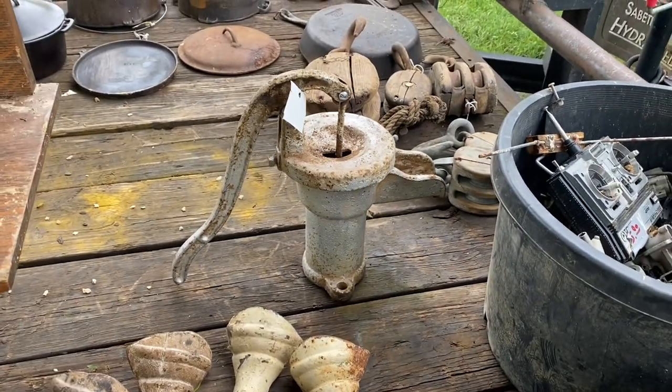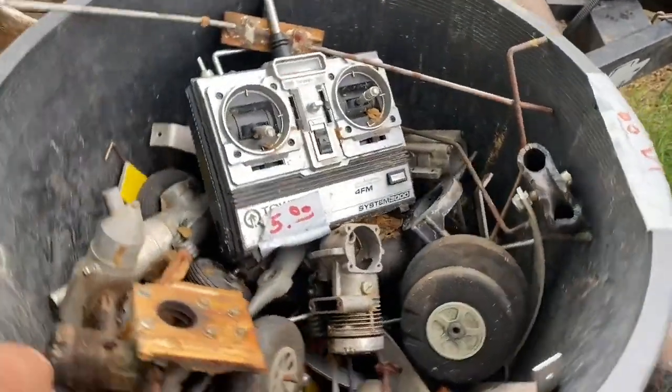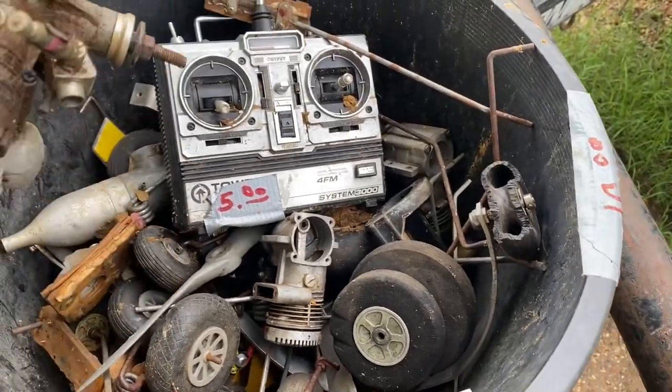Got all these model airplane engines — I can't wait to go through here.